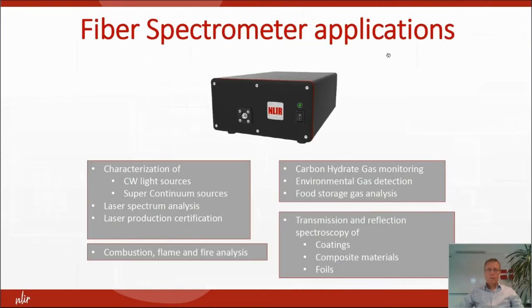Here are some of the many applications you can use our spectrometer for: combustion, gas analysis, coating, foils, composite materials, and reflection and transmission measurements.